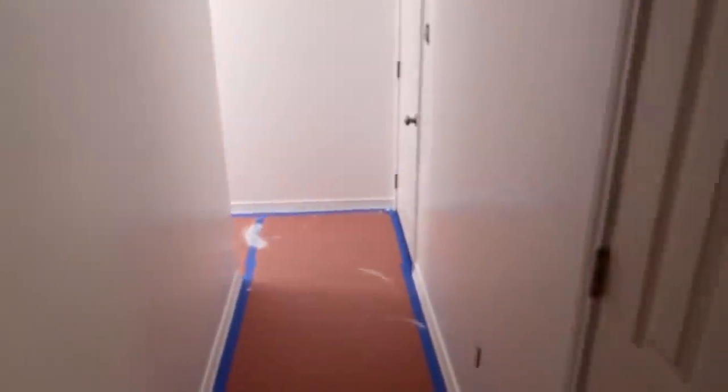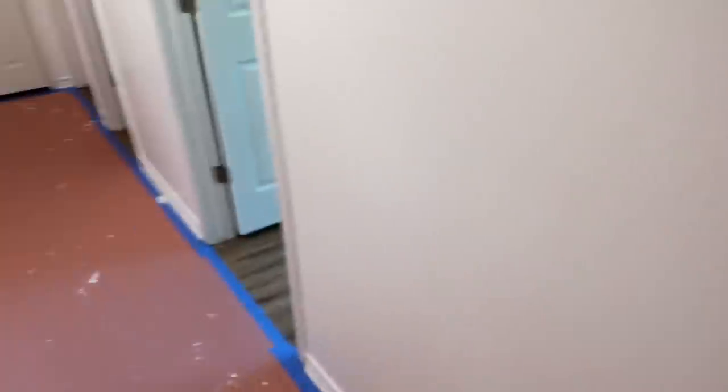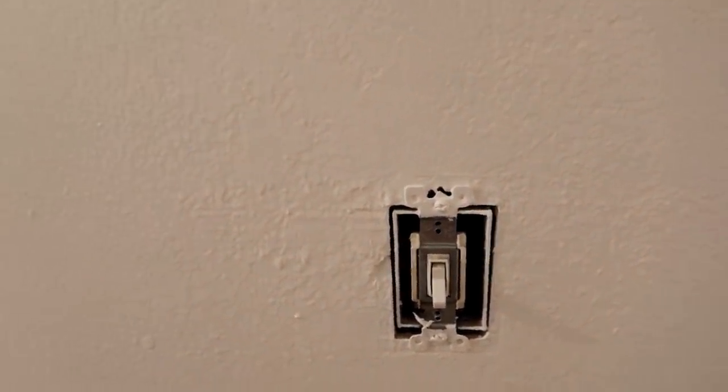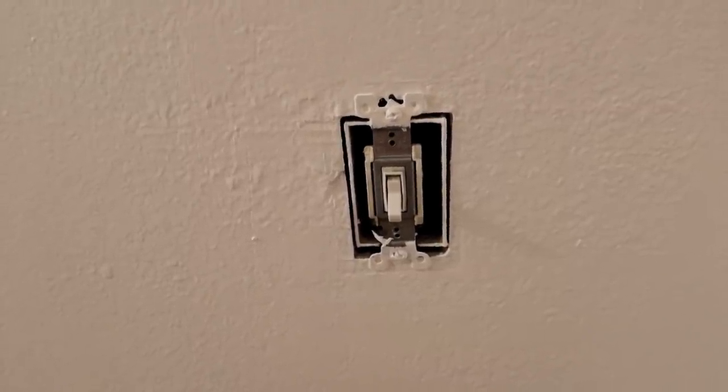And here lies the problem. When you look at these two switches — and I'll show you how it's done right first — the light is off and this switch is in the down position, which is generally accepted to be the off position on light switches, and this switch is also in the down position. These two are right, but when they installed the other one, one of the switches got placed upside down. So this switch is in the down position, and this switch back here is also in the down position, but the light is on. That's because they installed one of the switches upside down. So what I'm going to do is take one of these off and just flip it.